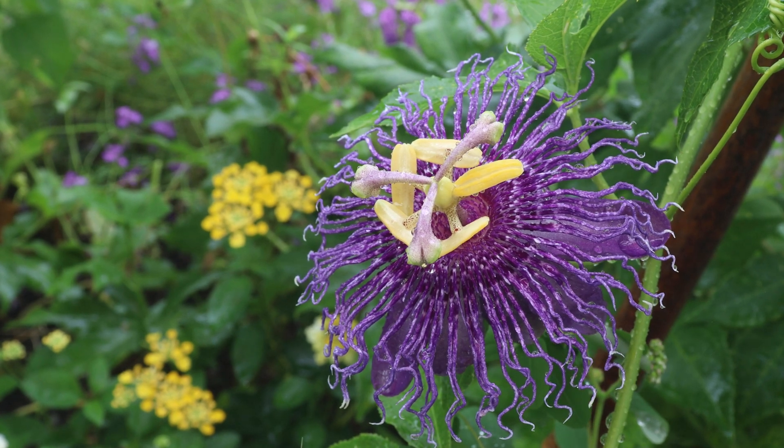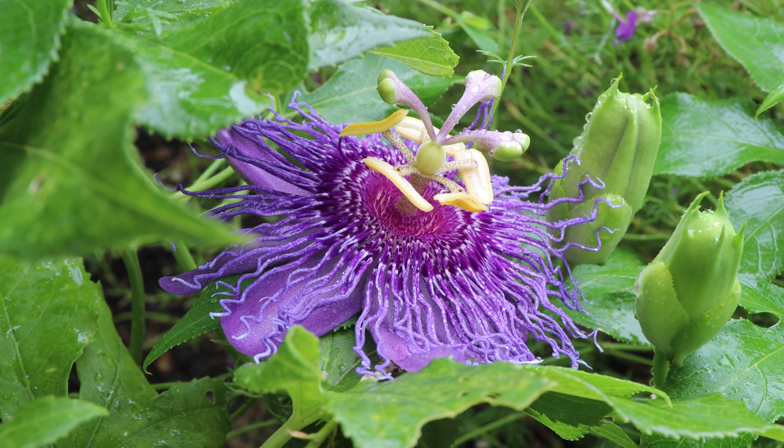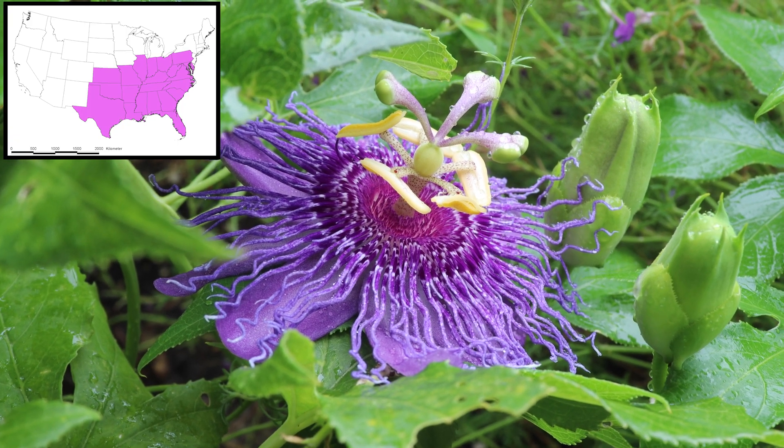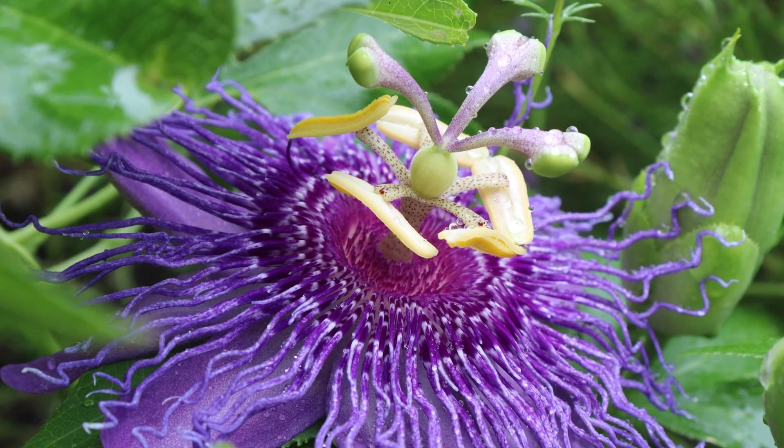This is Passiflora incarnata, a herbaceous vine native to many areas in the southeastern United States. You may better recognize it by some of its common names, such as passionflower, maypop, or holy trinity flower.